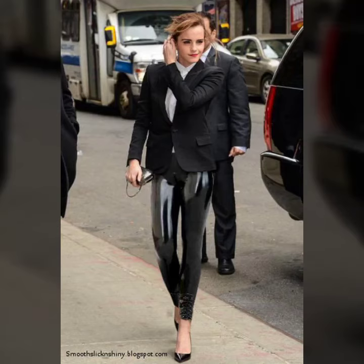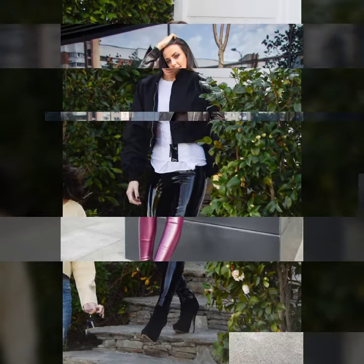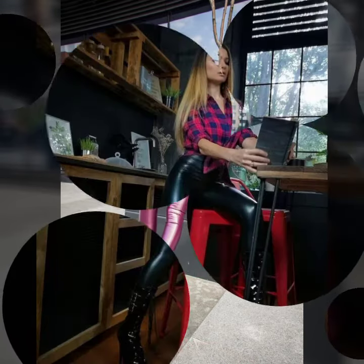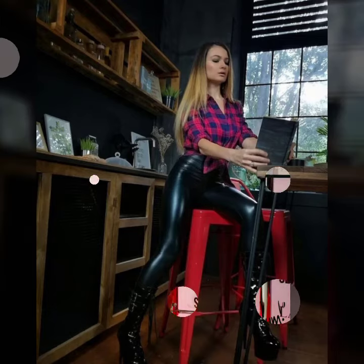Hello friends, welcome to my YouTube channel. Today I'm going to share with you different stylish leather latex pants design ideas. These are very amazing, beautiful, and gorgeous. I am showing you the best and trending designs of 2022. You can get ideas from my videos about color and contours.